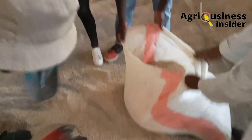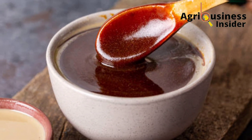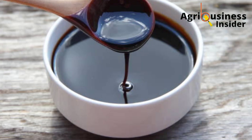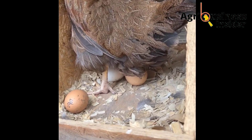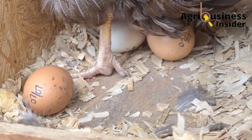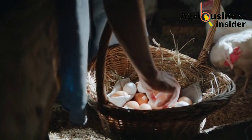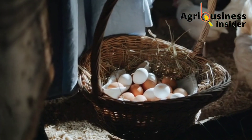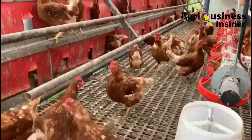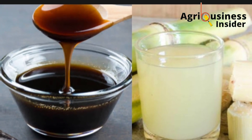The number one benefit is that this supplement boosts egg production. Research has shown that a laying chicken needs 63 grams of carbohydrates each day, which converts to 252 kilocalories of energy needed to maintain good egg production. Supplementing your layer chicken with an additional source of energy from sugarcane juice or molasses helps to boost egg production.